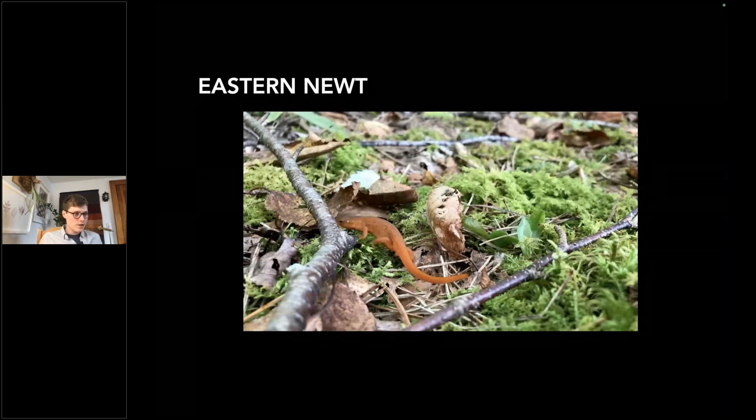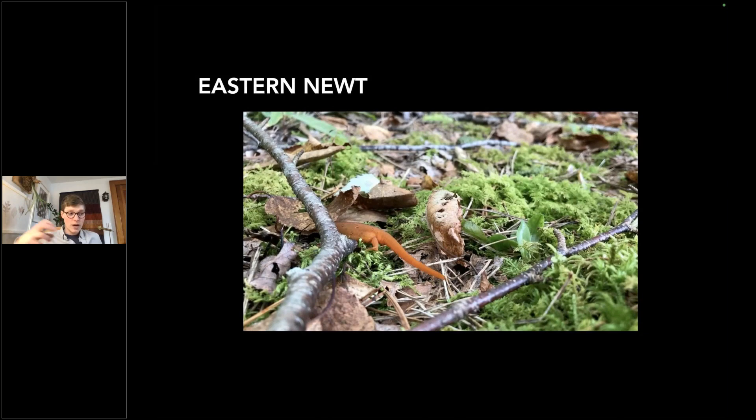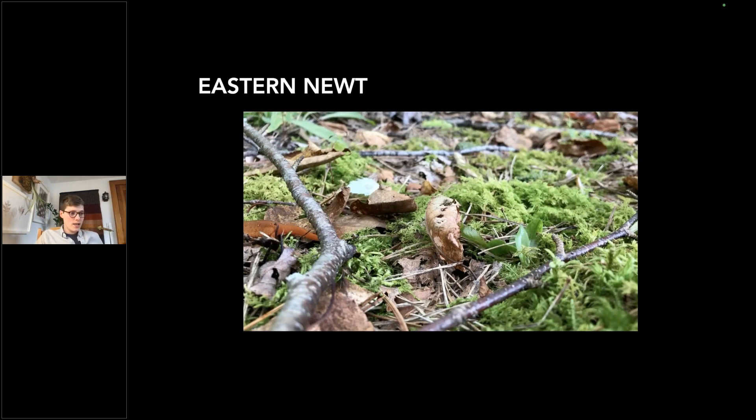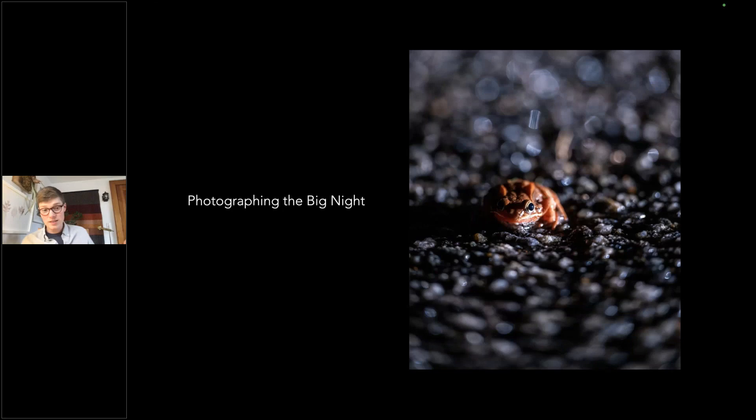Here's a video of an Eastern Newt moving through — the juvenile terrestrial stage. They look very different at this stage: bright orange with those bright orange dots. They hunt invertebrates and insects before returning to their aquatic adult stage. This just brushes the surface of all the different species you might encounter on a big night migration, and depending on your region, you may find other species or different ones more common.